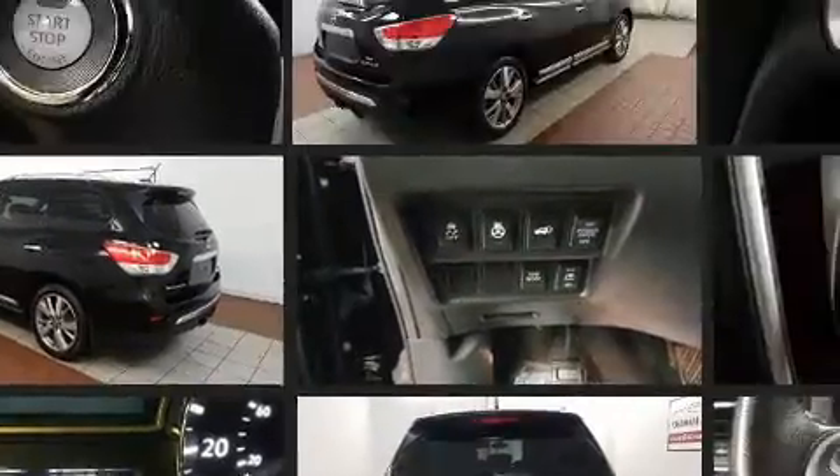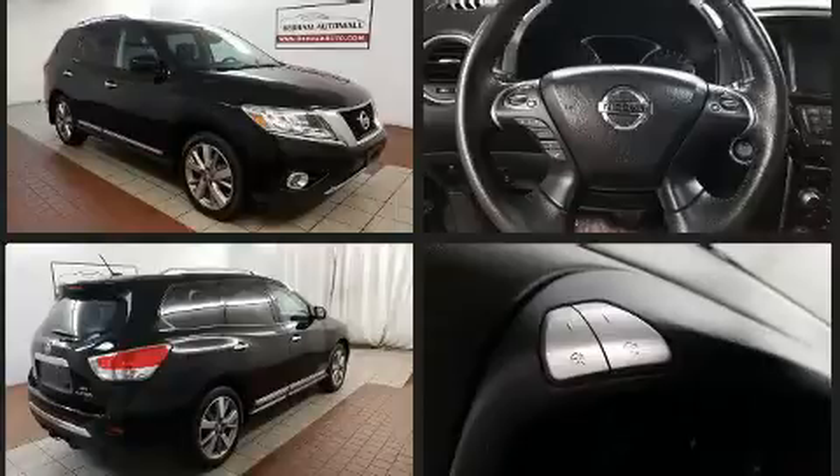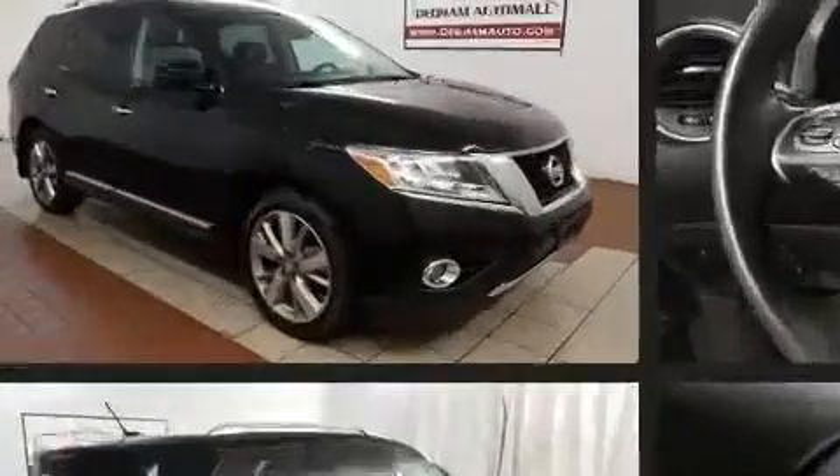All of the following features are included: a rear window wiper, one-touch window functionality, remote keyless entry, and cruise control.